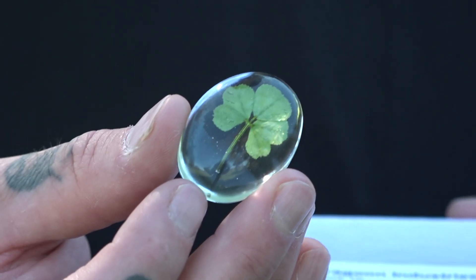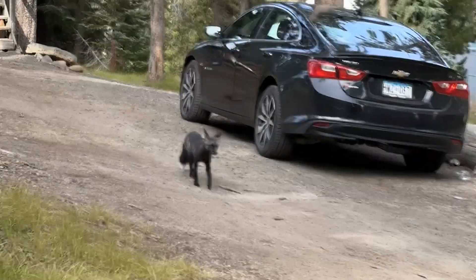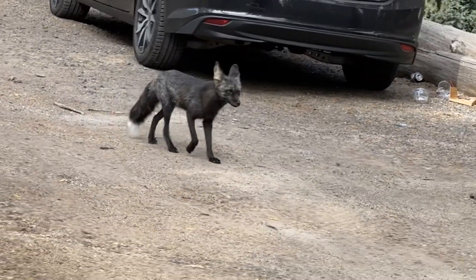A couple weeks ago I saw a five-leaf clover, which I didn't even know existed, and this just happened to be two days before I asked my girlfriend Hannah to marry me. So that, paired with the fox and her saying yes, just feels like a string of good luck.